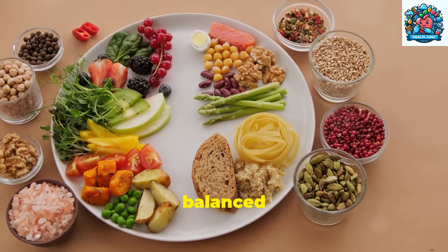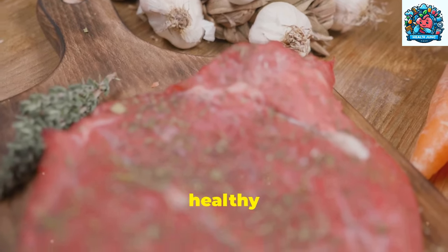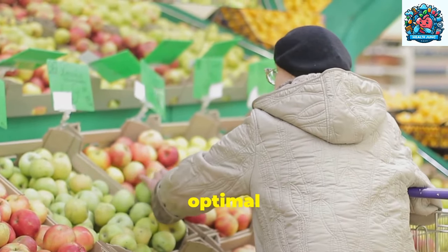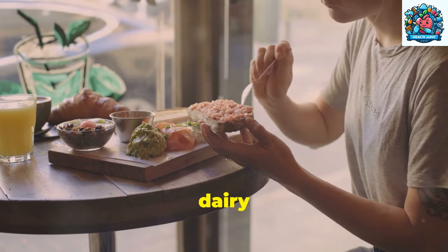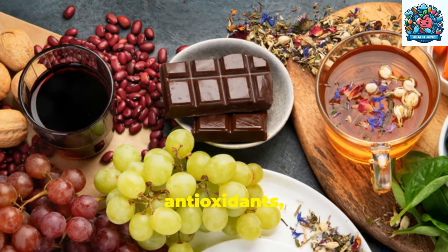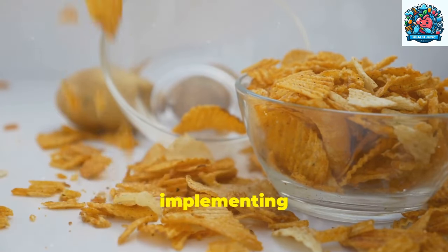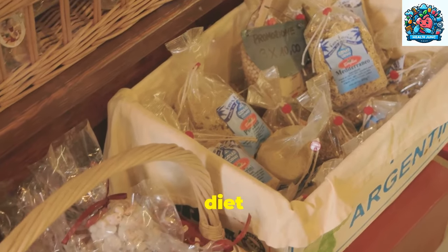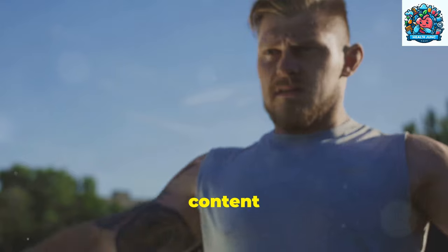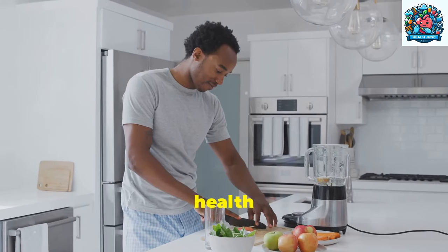In conclusion, prioritizing a balanced diet is essential for improving prostate health and overall well-being. By incorporating nutrient-rich foods like fruits, vegetables, lean proteins, and healthy fats, you can support the health of your prostate gland and reduce the risk of prostate issues. Avoiding or limiting red and processed meats, high-fat dairy products, and sugary foods can help protect the prostate and prevent inflammation. Instead, focus on consuming foods rich in antioxidants, vitamins, and minerals to support prostate function. By making small changes to your diet and lifestyle, you can positively impact your prostate health and overall quality of life. Don't forget to subscribe for more health-related content and share this video with others who may benefit from learning about improving prostate health through diet. Together, let's prioritize our health and well-being for a brighter, healthier future.